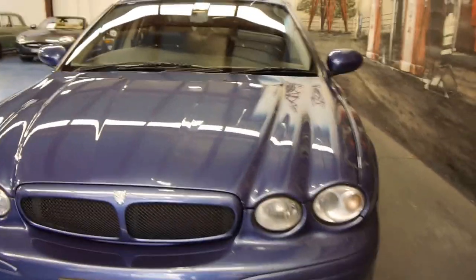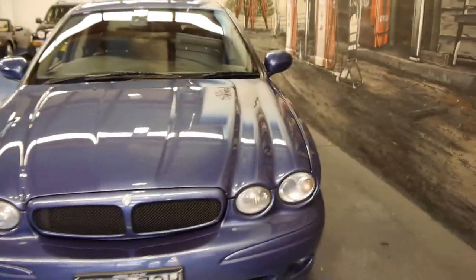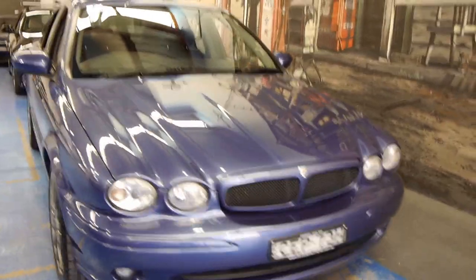It's also got the mesh grille, a unique colour as you can see, and it's got driving lights.